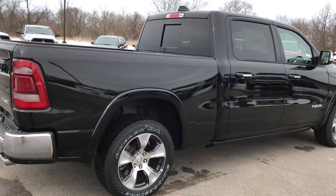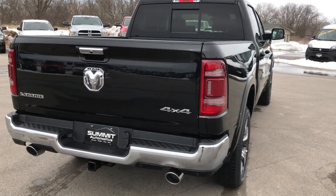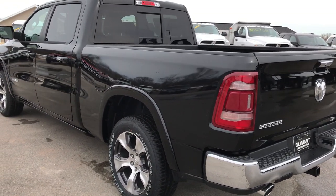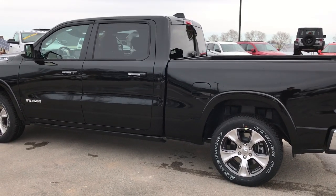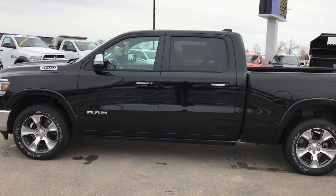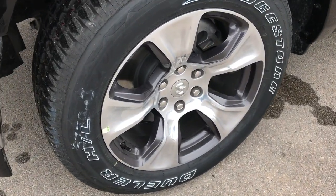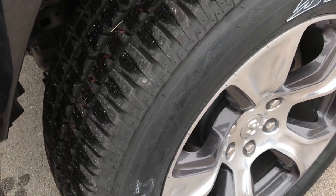Completely redesigned for 2019. This is a crew cab with the six-foot four-inch box. It has the 5.7-liter V8 Hemi motor and dual exhaust on this one. It has the power drop-down tailgate which we will check out in a little bit. First thing we'll notice is that it does come with the 20-inch painted and polished aluminum rims. These are new for this year, really good looking, and they come with Bridgestone Dueler 275 55 R20 tires.